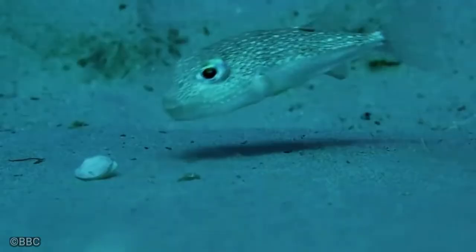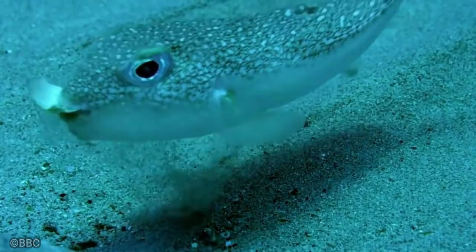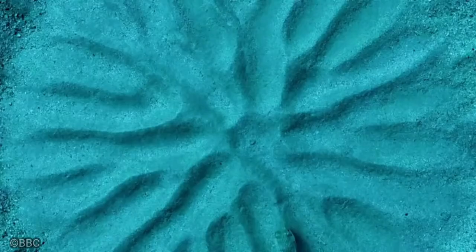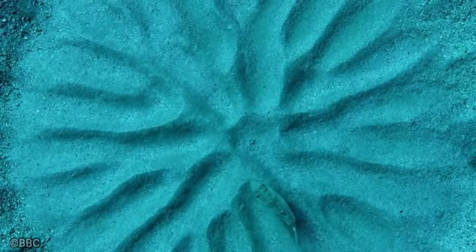But the design had a practical purpose as well. The male's swimming patterns stirred up fine sand particles and pushed them toward the middle of the circle, which served as the actual nest. This kind of pufferfish is probably nature's greatest artist — imagine, in order to grab a female's attention, it creates something that almost defies belief.